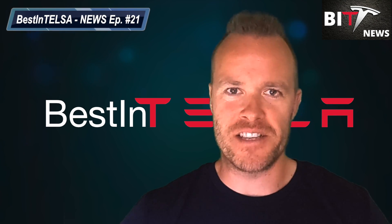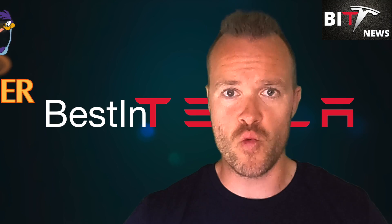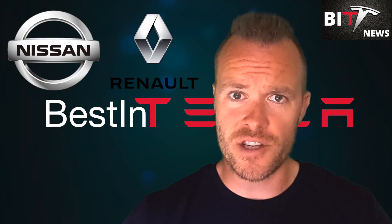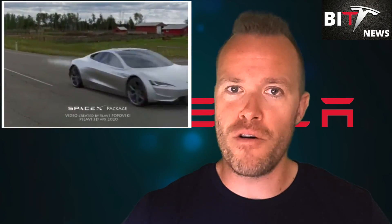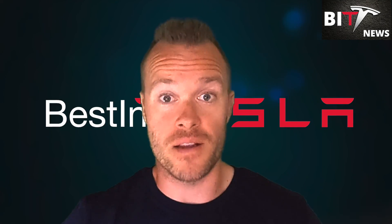Hi and welcome to Best in Tesla News episode 21. Tesla's secret project Roadrunner is breaking surface. Nissan and Renault are in serious trouble but some good news from Volkswagen. Tesla's semi-truck is put to work, the Tesla Roadster takes off like a bat out of hell, and the Cybertruck goes for a swim. All this and much more to come on today's episode. Let's dive right in.